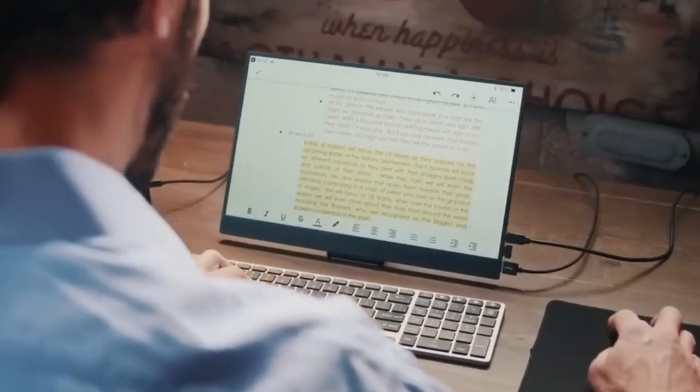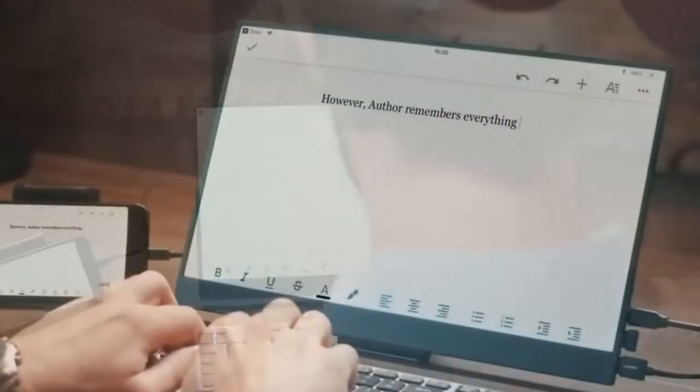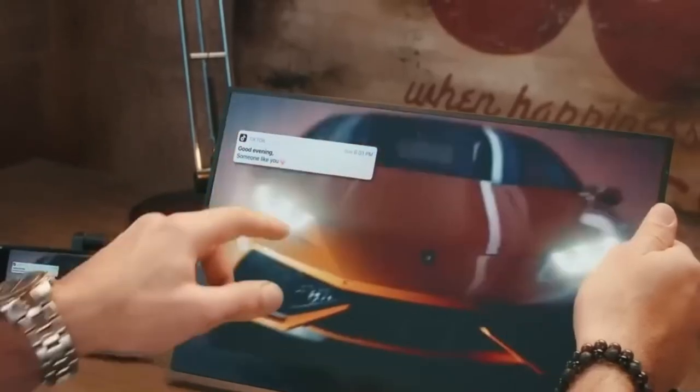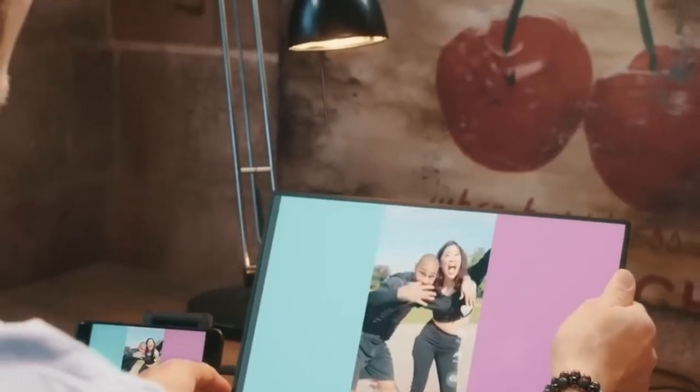Phone Pad is compatible with any kind of smartphone, even iPhones, and is not limited like other portable displays that only work with specific phone models, such as the Samsung DeX.